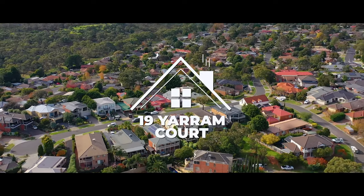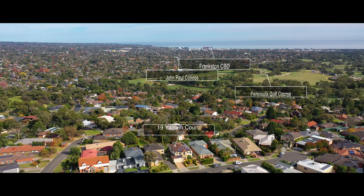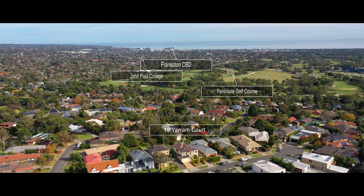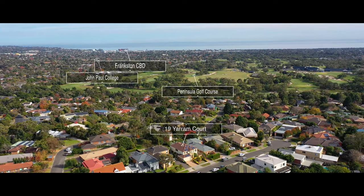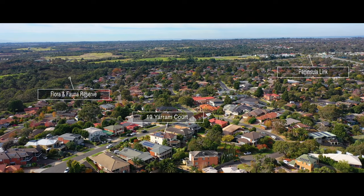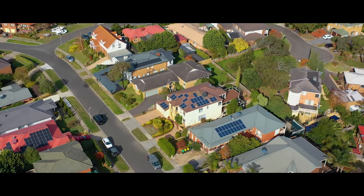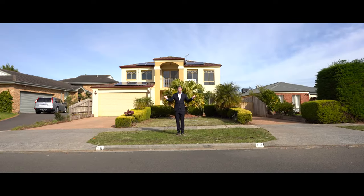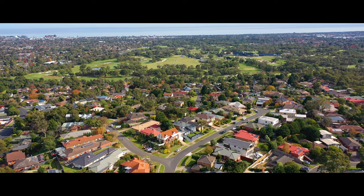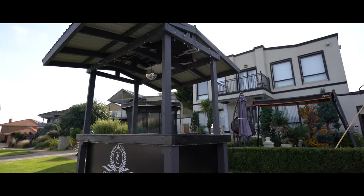Situated in one of Frankston's most sought-after locations is this five bedroom family home, only minutes to PGA rated Peninsula Golf Course, John Paul College, Flora and Fauna Park, and with direct access to Peninsula Link at your doorstep. Located in one of the finest streets in Frankston, Yarram Court has that nice neighbourly feel and great communal feel also.